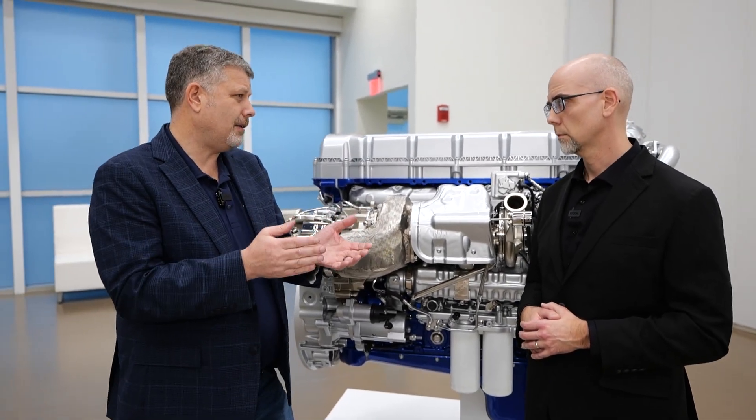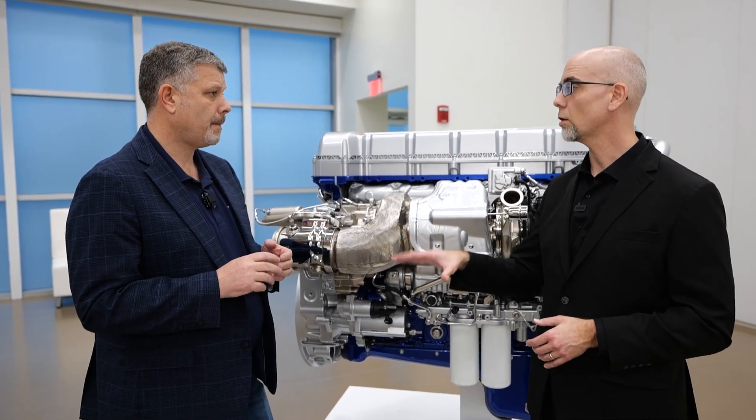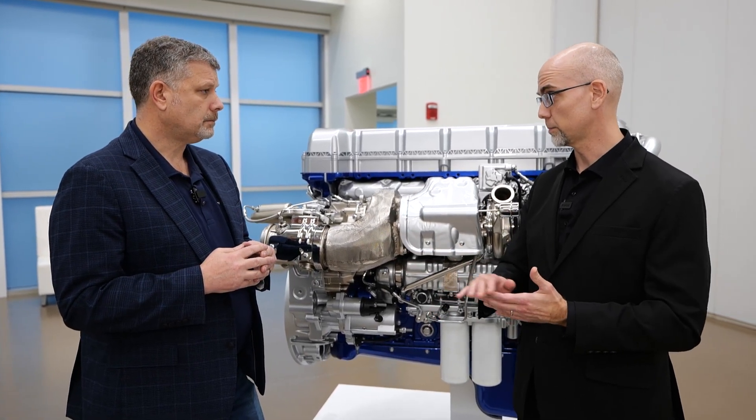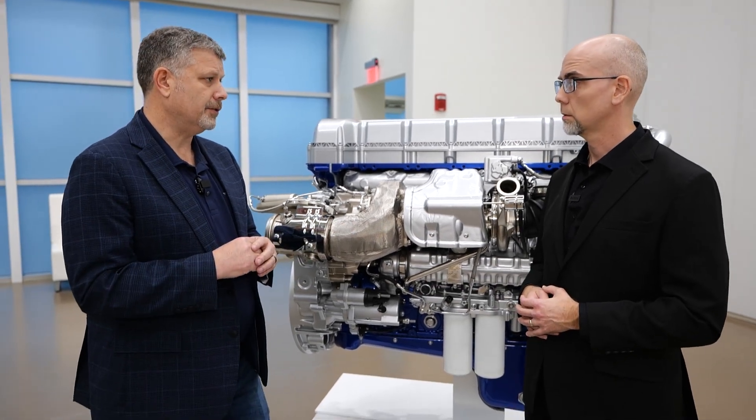Weight ranges from 80,000 up to 143,000 pounds. And still all i-Shift, right? When you're going through the gearing and the speeds, that's still all handled with the i-Shift. All i-Shift — automated manual transmissions, yes.